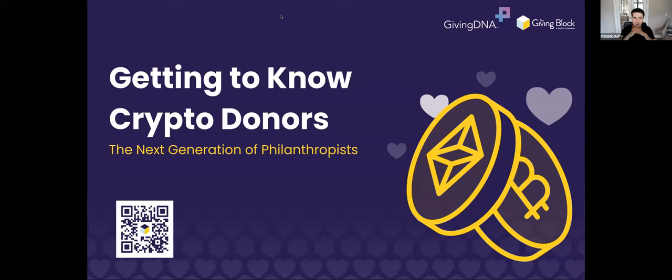Any remaining time we can either give back to everybody or open it up for folks to unmute if there's anything you want to talk through. Let's get started. Today we're talking about crypto donors — getting to know them, what these donors look like, and how they give.